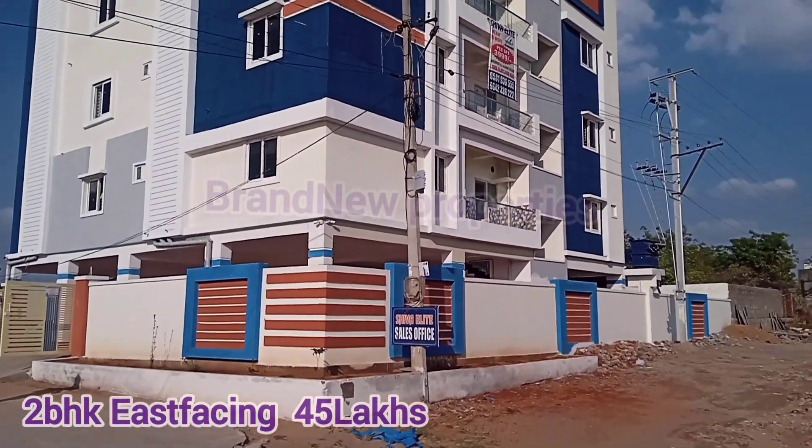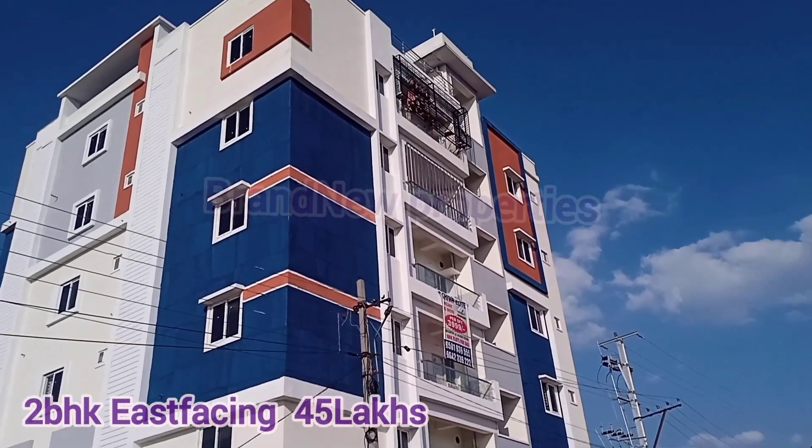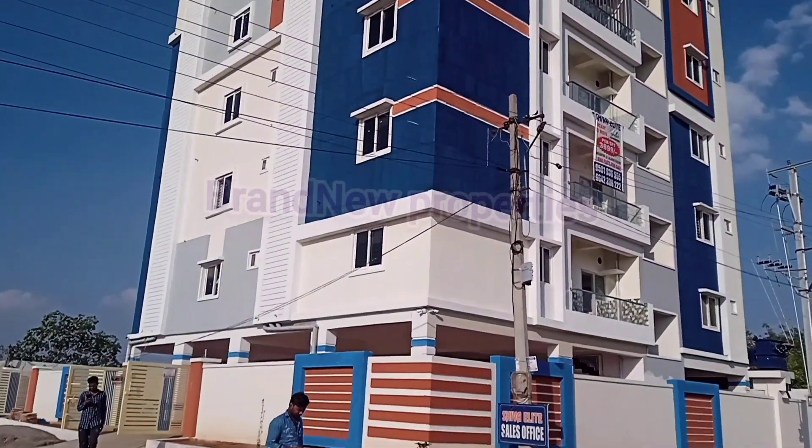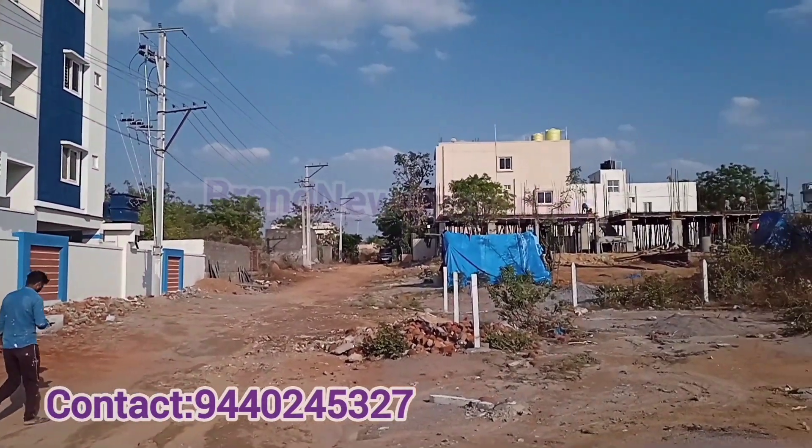Hello friends, welcome to my channel. Today we are in Chandanagar Aminpur location, looking at HMDA approved 2BHK flats — East and West facing — which are available for sale.